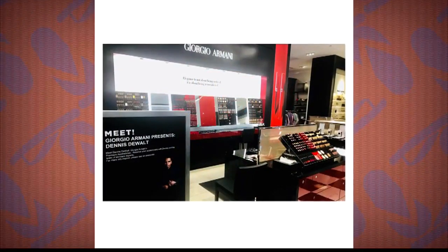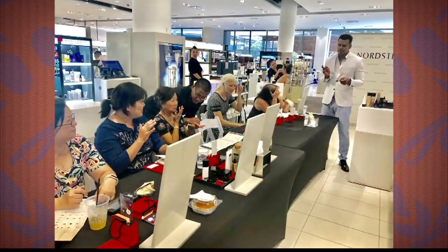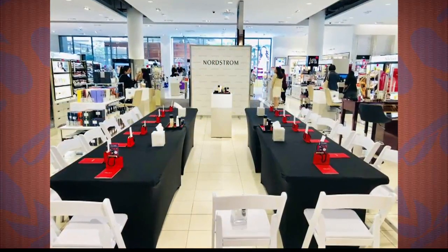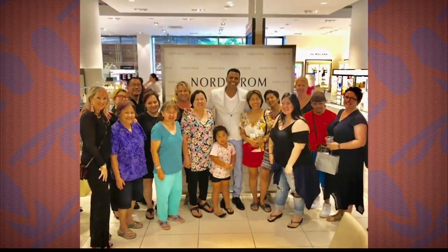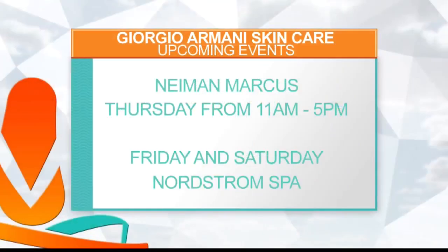We have a couple of events in Hawaii. At Neiman Marcus we're doing a cocktail party from 11 to 6 where we'll be offering neck massages, foot massages, paraffin on the hands, plus a mini facial — resurfacing the skin, taking away dead skin, lifting and adding volume back to the skin — all with cocktails and champagne. At Nordstrom's we're doing a two-day event from 12 to 6 with master classes, food, champagne, and we'll go over all the steps of your skincare routine so you know how to use the products to get the perfect results.